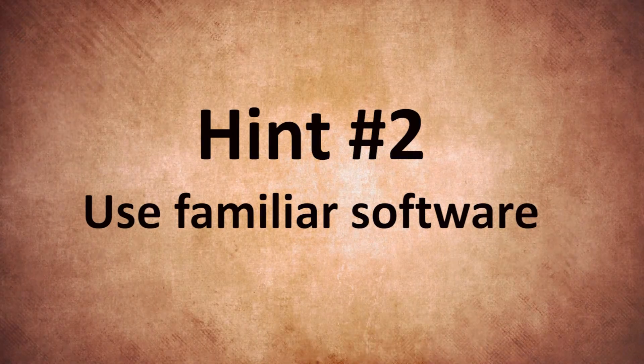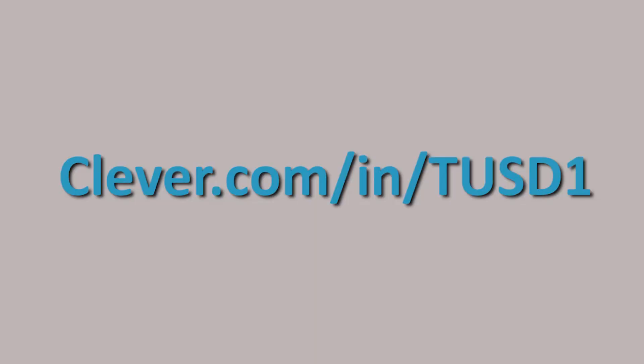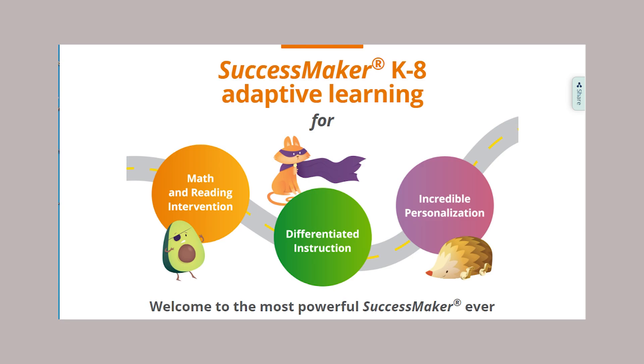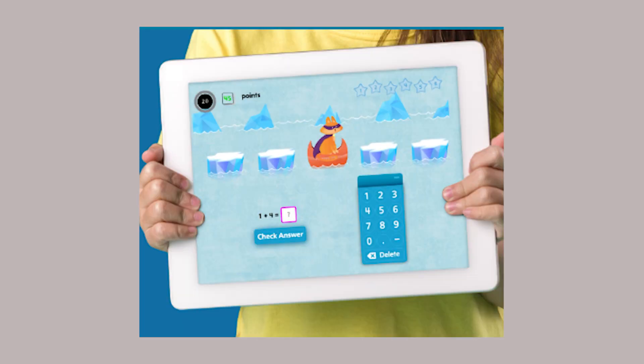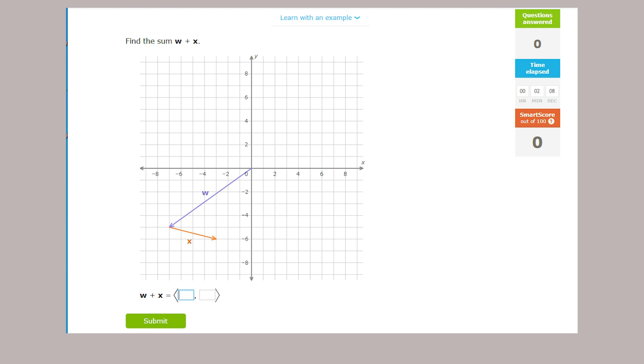Hint number two: it is important to keep things familiar with your students. On Clever.com/IN/TUSD1, your students can access their regular apps that they use at school, including IXL, SuccessMaker, and many other apps that they use on a regular basis at school.